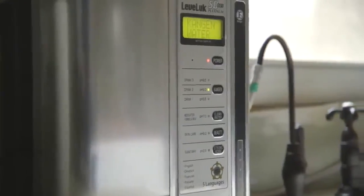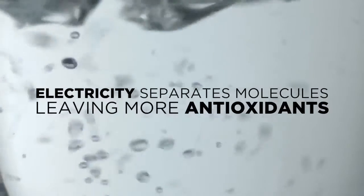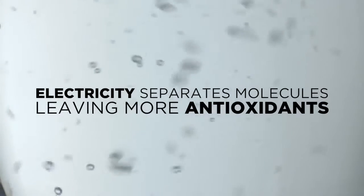Enagic's industry-leading Japanese technology uses electricity to separate the molecules in your water, leaving more anti-oxidizing molecules available to stop oxidation.